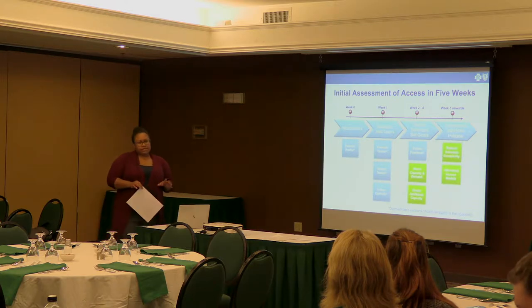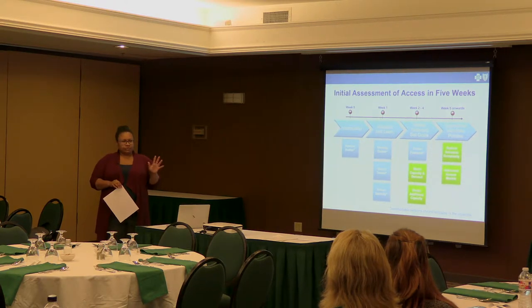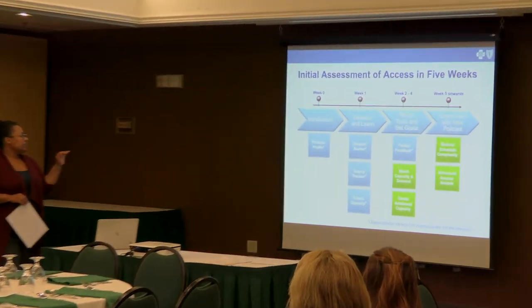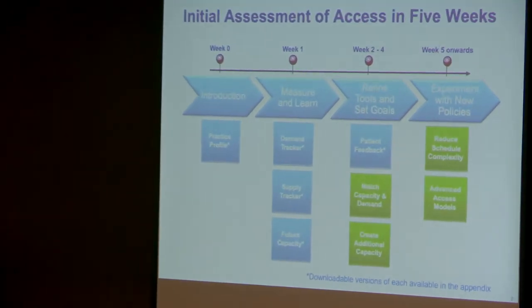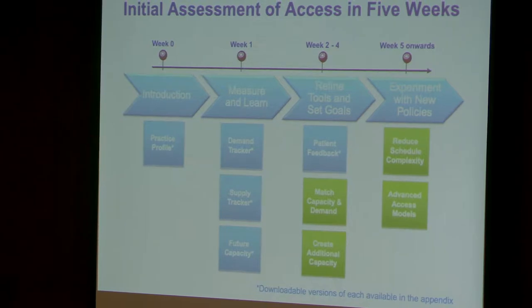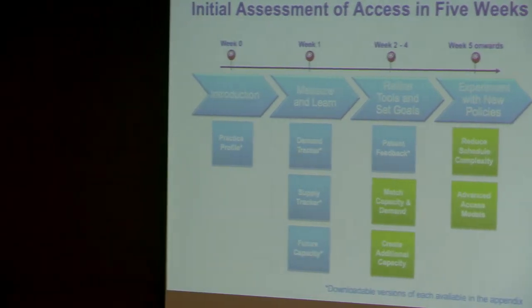The framework is how to leverage five key tools in five weeks to jumpstart improving access in your practice. The introduction involves a practice profile — really a root cause analysis. What does the landscape look like in the practice? What are the challenges with access, and what is the input from staff, physicians, and patients about how you're giving patients access to your care team?